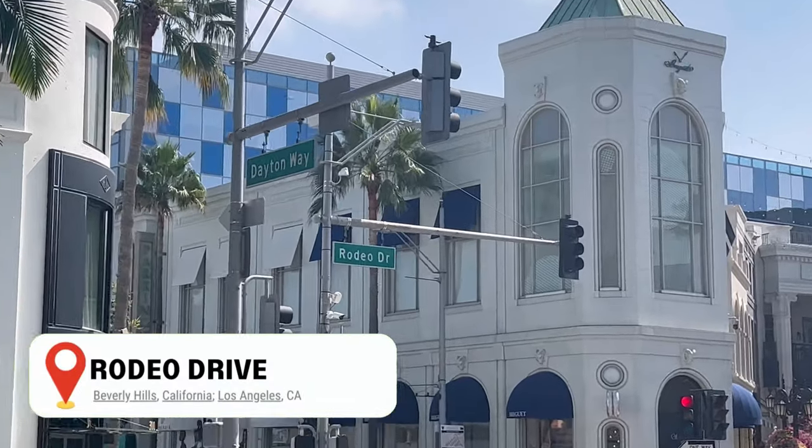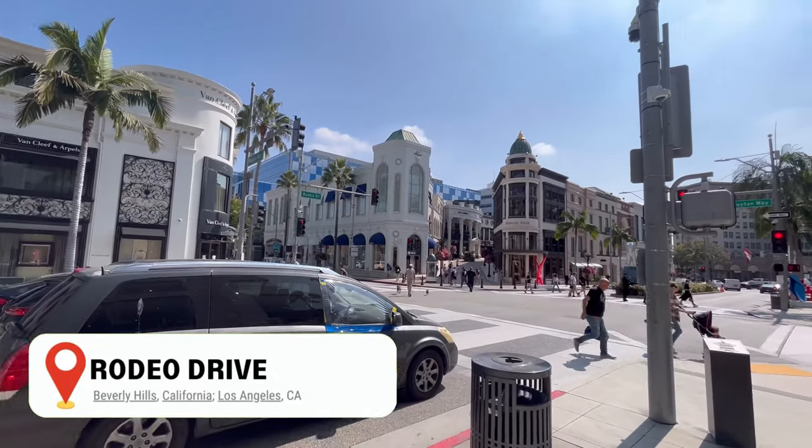And of course, you can also go window shopping at Rodeo Drive and take lots of pictures here.